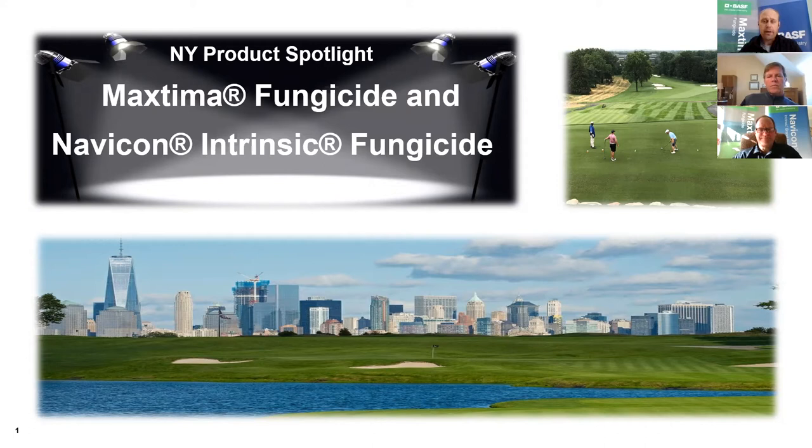We're going to be covering Max Tema fungicide, our new DMI, and Navicon Intrinsic fungicide, which is our combo product. Today we have Kyle Miller, our Senior Technical Specialist, going to be presenting to you.